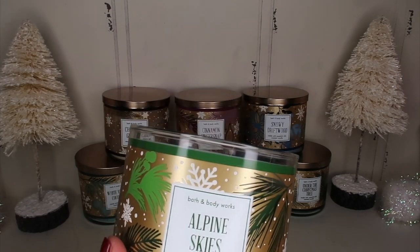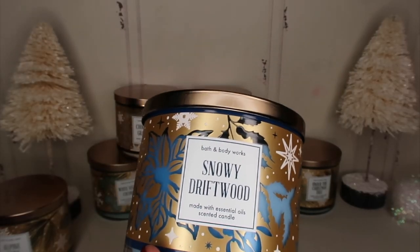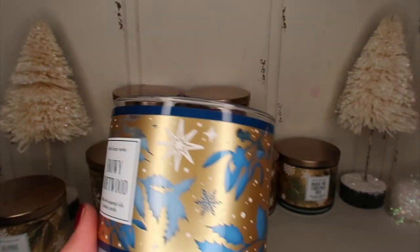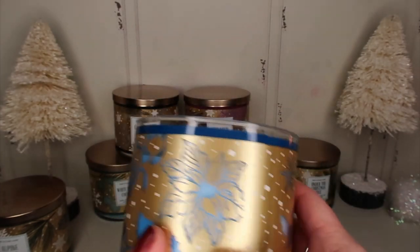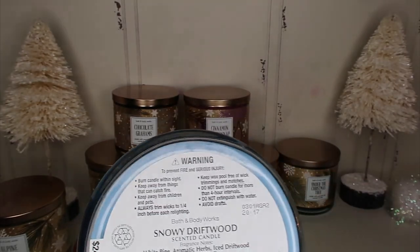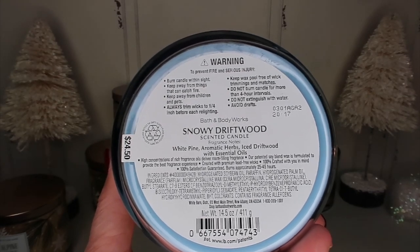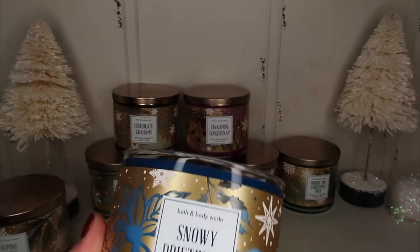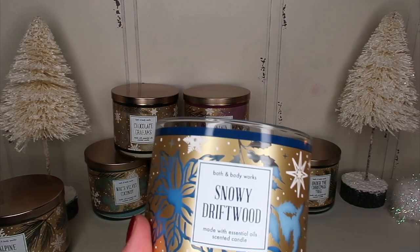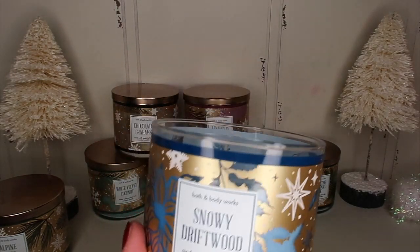Next up we have Snowy Driftwood in a pretty blue — it's going to be so pretty lit up. The notes on this are white pine, aromatic herbs, and iced driftwood. It smells good — it kind of has a cologne smell to me, but I'm going to try it and I'll update you guys later.